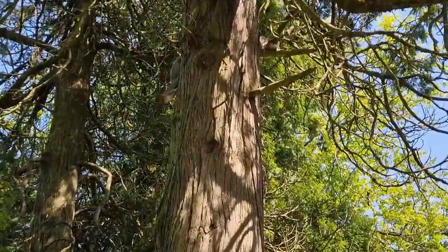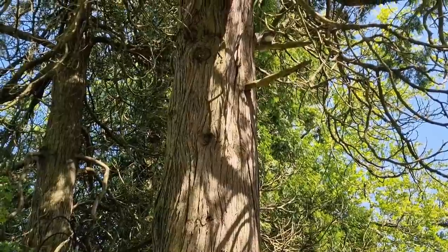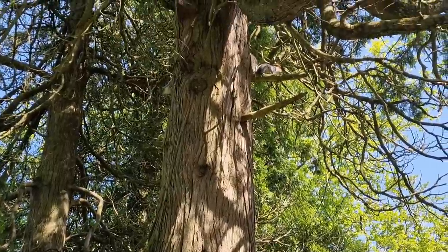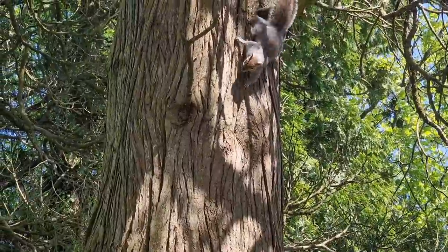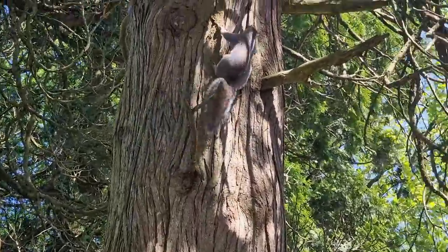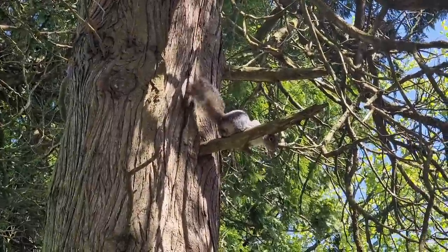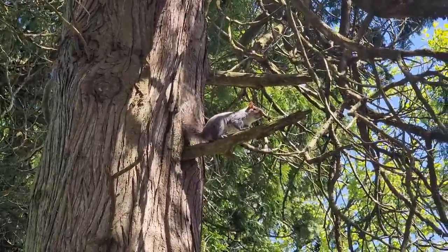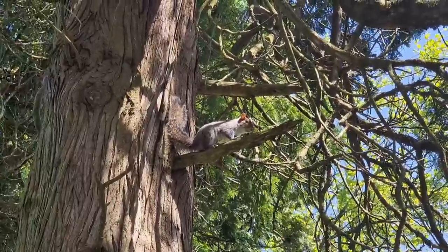Squirrels having a fight — calm down guys! You're very cute.